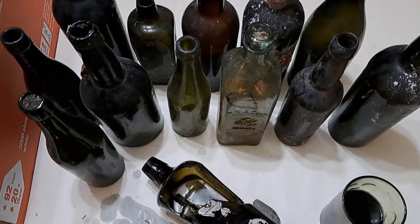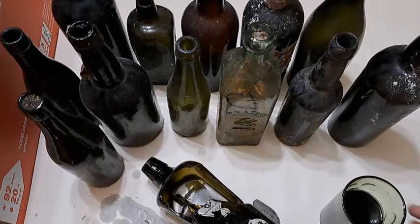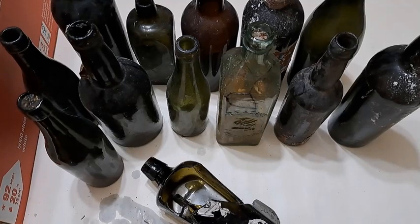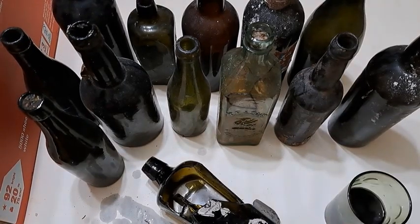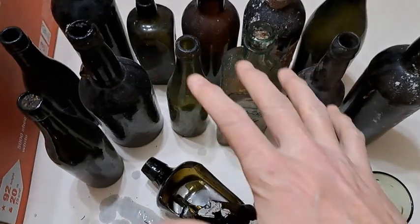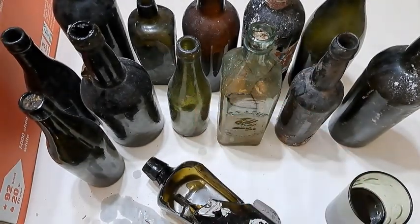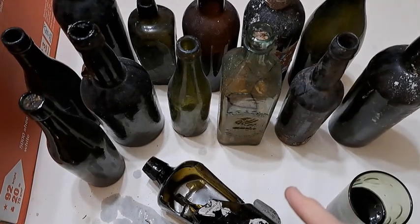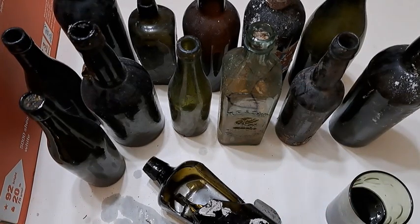Oh, the stuff dreams are made of. Okay folks, thanks for watching. I'm going to get some of the liquid poured out of these ones if I can and get them stored away properly. Hope everybody's having a great day — we'll see you all in the next one, over and out folks.